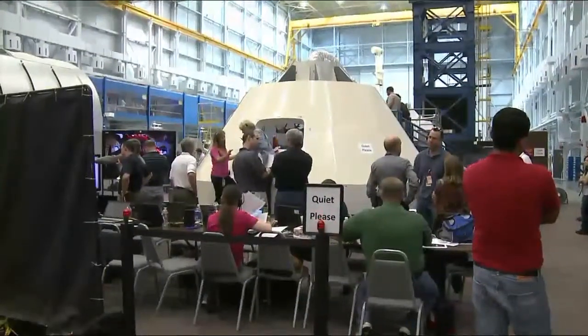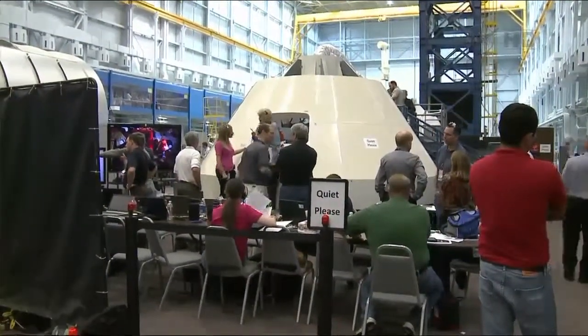Hey everybody, Dan Hewitt here, still in the Space Vehicle Mock-up Facility. I'm back at the Orion Capsules as they're continuing their crew egress fully suited runs, doing some tests today on a lot of the systems inside. Joining me now is Dustin Gohmert. He's the Crew Survival Systems Manager here overseeing the test.